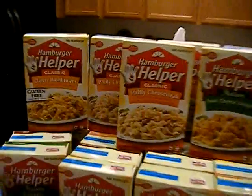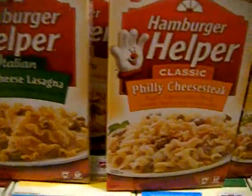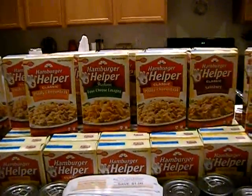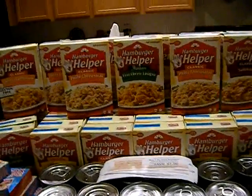I have 40 boxes of hamburger helper — yes, 40! I have different varieties. These do not expire until the end of 2012, so that's a decent length of time. They'll all be done by then, and of course I'll be giving some to my mom.